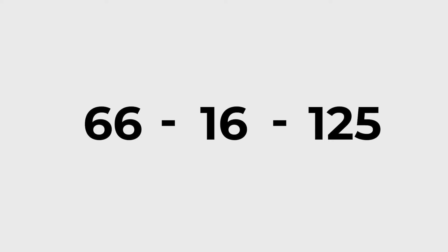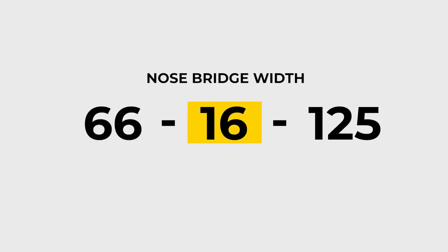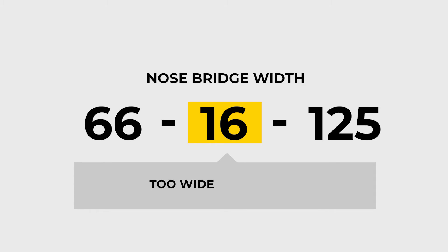The first number is the lens width, and this varies with the style of the glasses. The middle number is the nose bridge width, the part that rests over the nose. This is very important because if it's too narrow for your bridge, the glasses will be uncomfortable, but if it's too wide, they will tend to slip down.